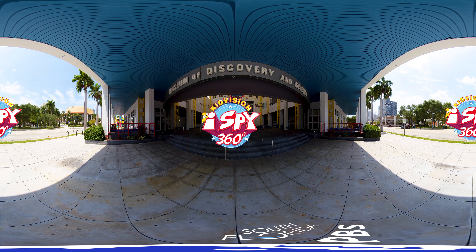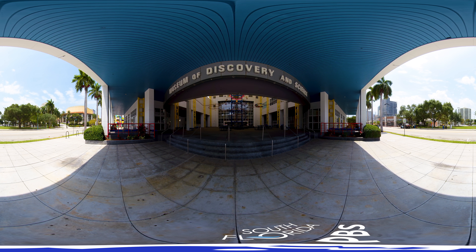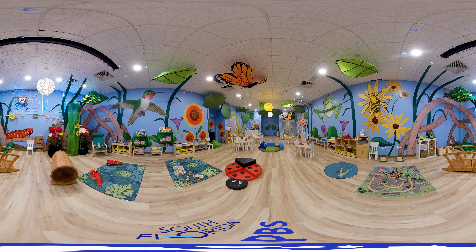Today we are at the Museum of Discovery and Science. Follow the star — it will take you far. Let's look around the STEM learning lab.